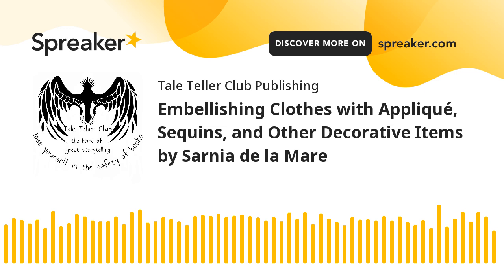Welcome to Lit Bits Audiobooks. Embellishing clothes with appliqué, sequins, and other decorative items. Embellishment takes clothes to a more creative level with opportunities for personalization.